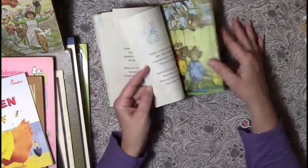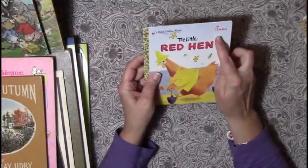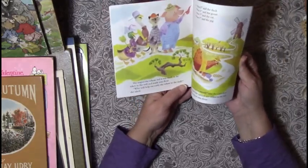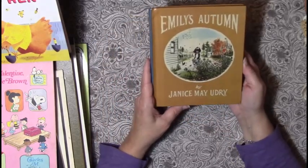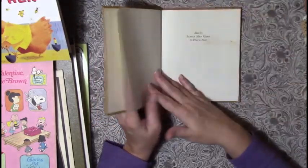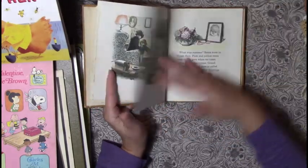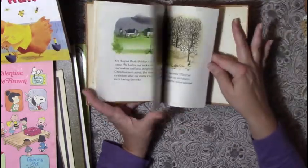I love how they use bunnies in all of these. There's also a Chick-fil-A 'The Little Red Hen' from 1982 — I thought the pictures would be great to pull from. Then 'Emily's Autumn' by Janice May Udry, dated 1969 — it's about a little girl spending the summer with her grandmother. Super cute, nice pictures.